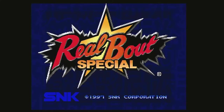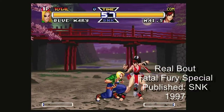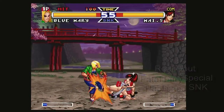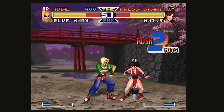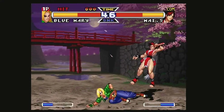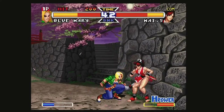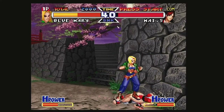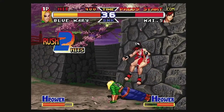Released in late 1997, SNK released Real Bout Fatal Fury Special, a sequel to Real Bout. This game offers new graphics and the return of two players, with a complete overhaul on the combo system — smoother and much easier to pick up and play. You can chain combos almost like Capcom's Vampire Hunter, and this is one of the best SNK games to just pick up and play with ease.